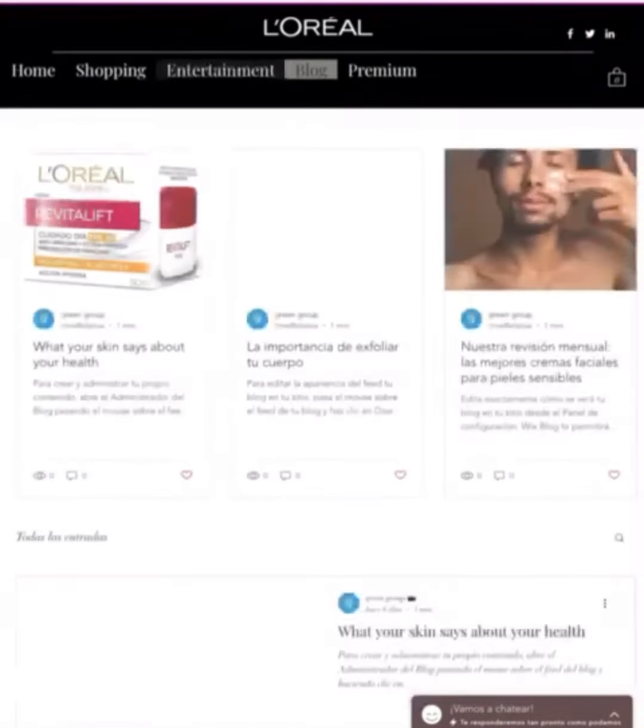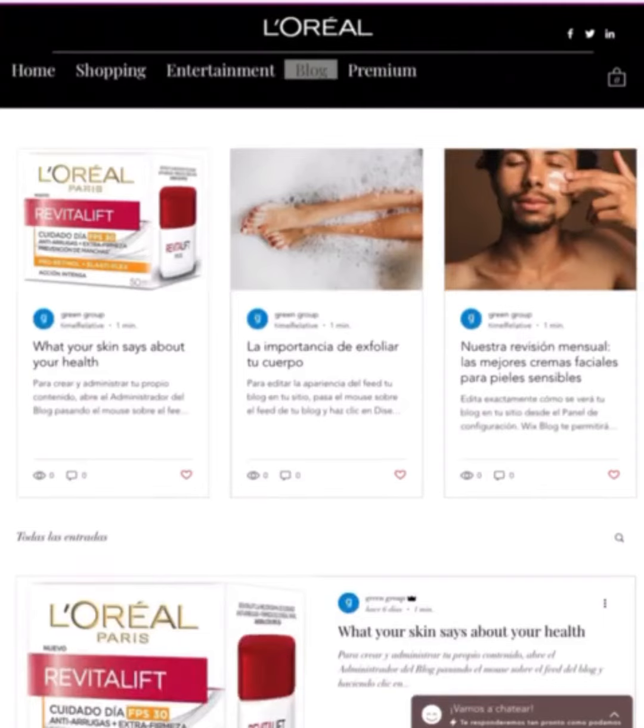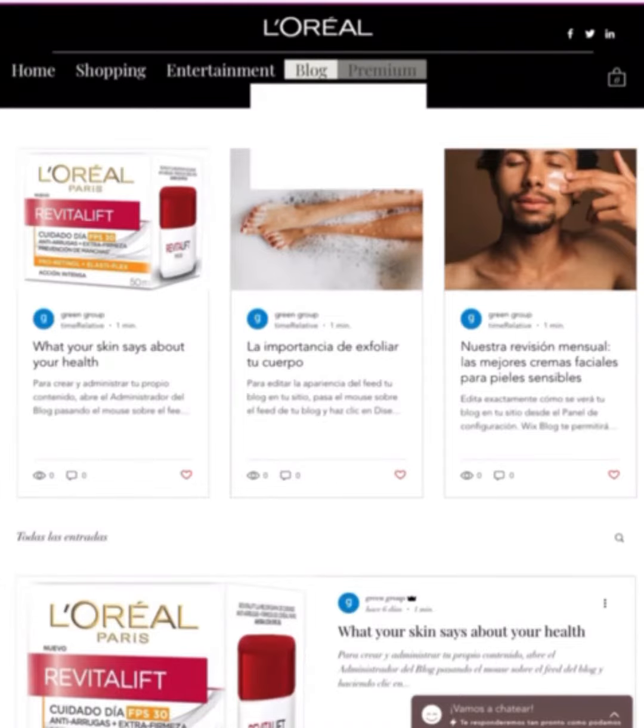The blog is a space designed where you can share your ideas, photos, and videos with other users. There you will find content that fits your taste through profiles or hashtags that you follow.